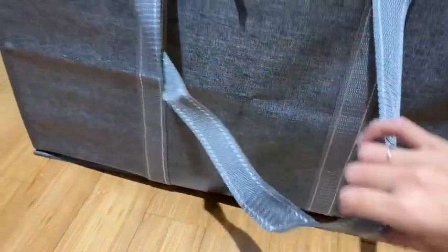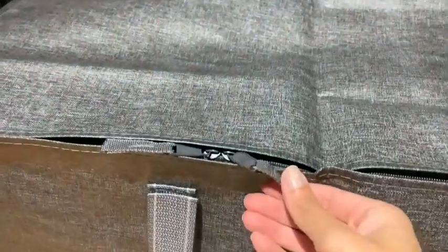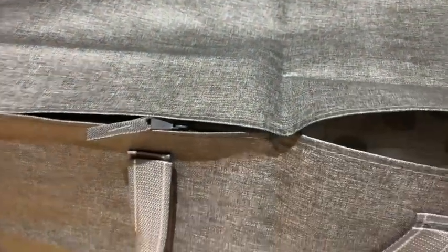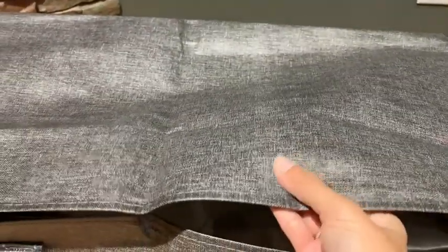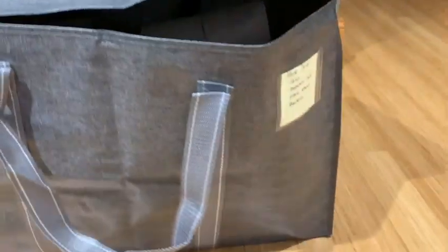They truly are very sturdy and heavy-duty. I like that the top flap opens up nice and wide, which makes packing so much easier. And the double zipper keeps everything nice and secure.